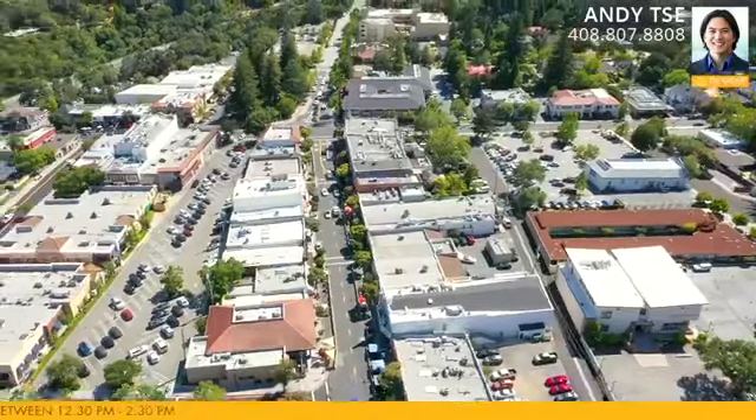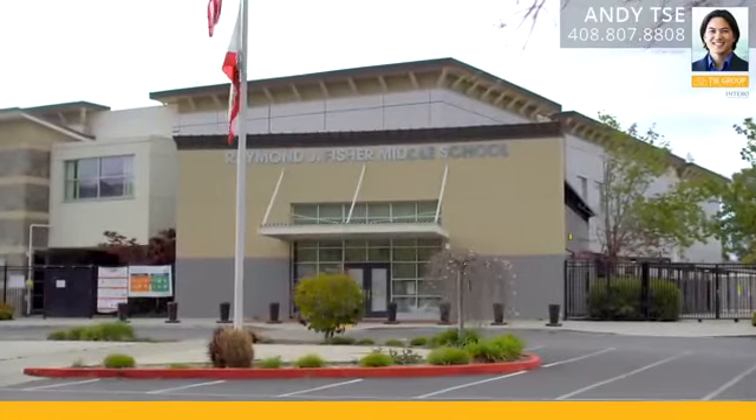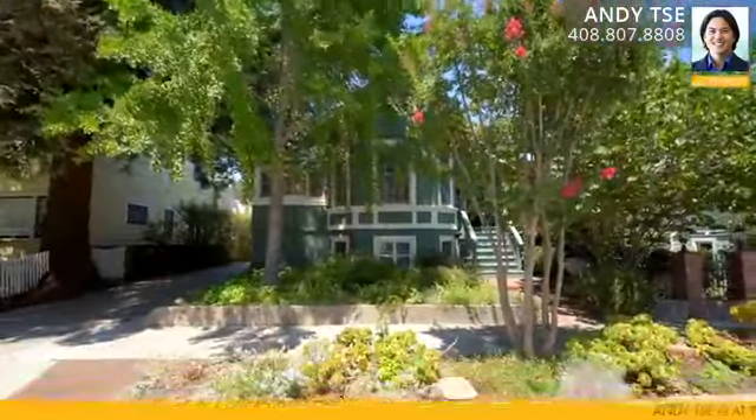We are literally a stone's throw away from Old Town Los Gatos — the Wine Cellar restaurant, one of my absolute favorites. And of course, we have award-winning Los Gatos schools. The front and backyards are gorgeously professionally maintained and manicured. I can't wait to show you inside — let's go and take a closer look.